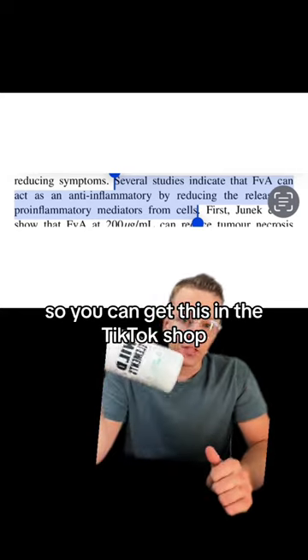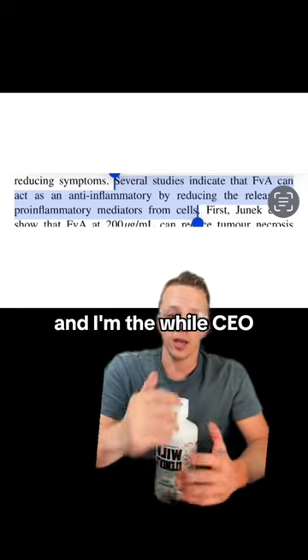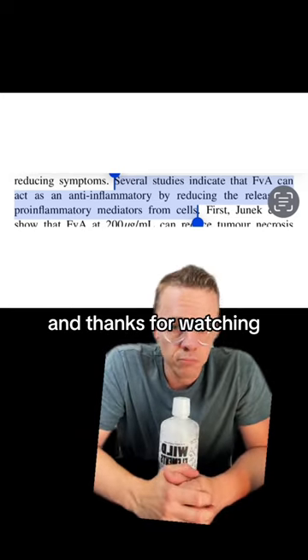You can get this in the TikTok shop or at wildfills.co. I'm the Wild CEO, calling here. Thanks for watching.